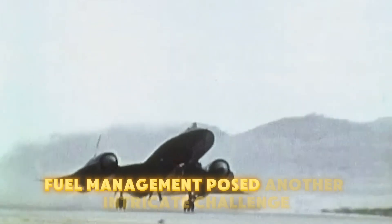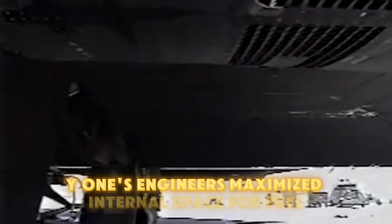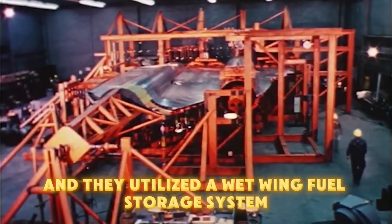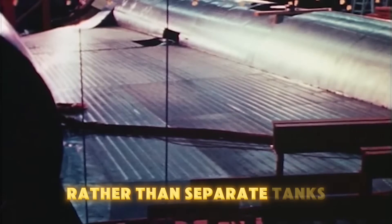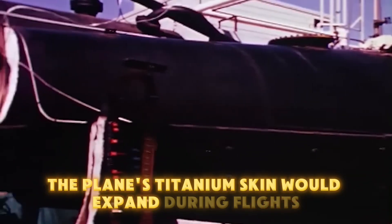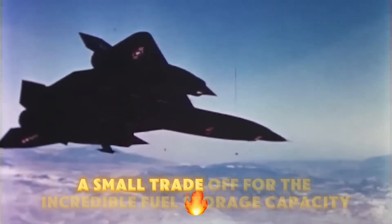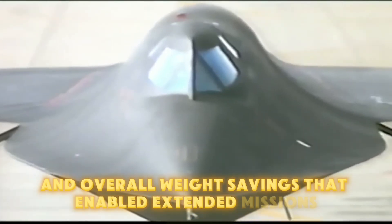Fuel management posed another intricate challenge. The SR-71's engineers maximized internal space for fuel by foregoing weapon storage, and they utilized a wet-wing fuel storage system, where fuel was housed directly within the aircraft's titanium skin rather than separate tanks, to save weight and withstand extreme heat. The plane's titanium skin would expand during flights and contract afterward, causing slight fuel leaks — a small trade-off for the incredible fuel storage capacity and overall weight savings that enabled extended missions.